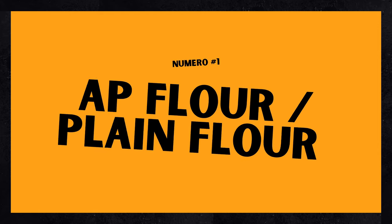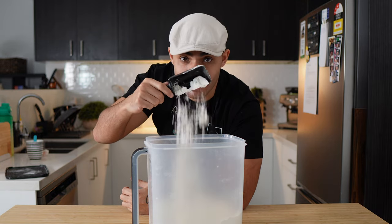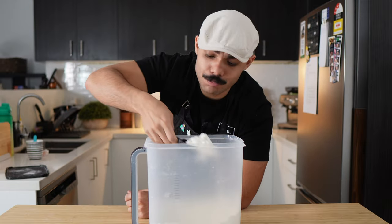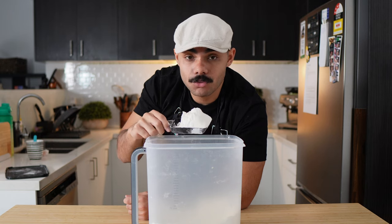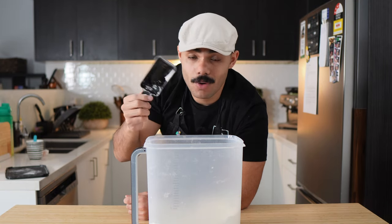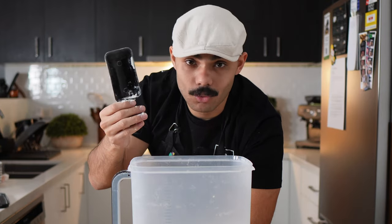We're just going to get to the point. All-purpose flour, or plain flour. This is a medium protein flour, which means it's usually between about 8 to 11% protein, and it's perfect for a whole bunch of stuff. It can be used for quick bread recipes that don't require a lot of gluten, and it's great for cakes, brownies, cookies — all that.